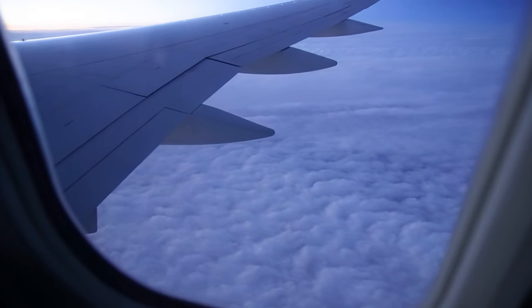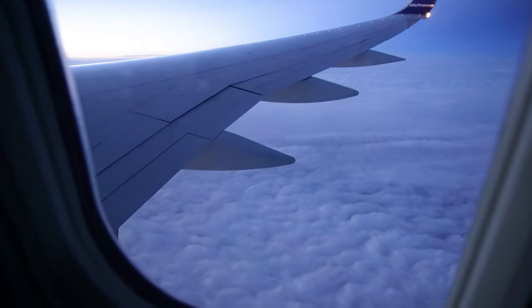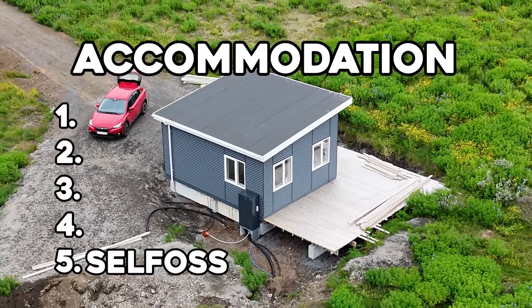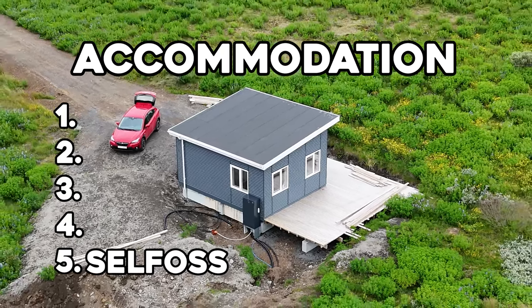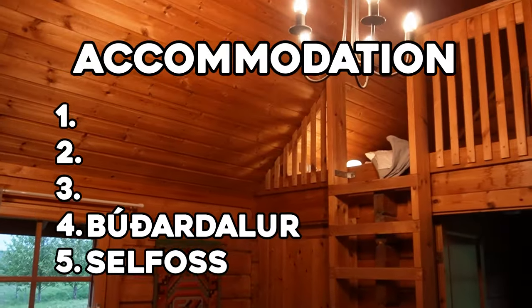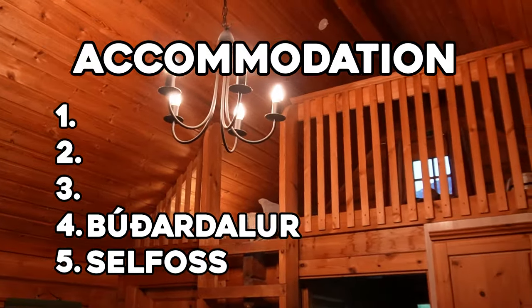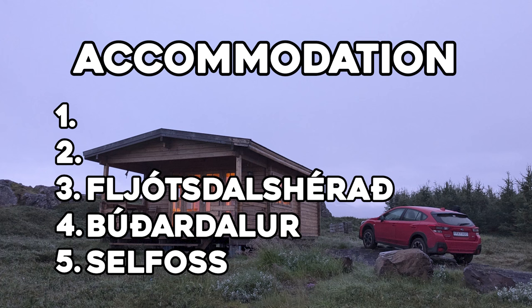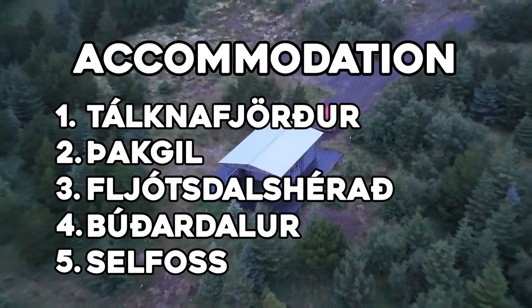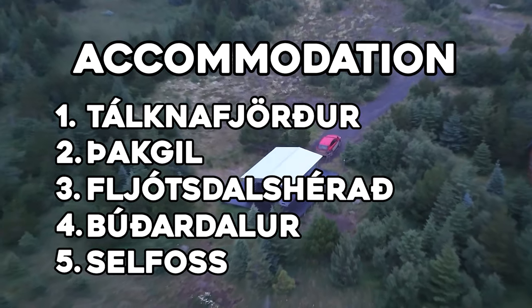Out of all the places we visited, ate, and stayed, here are our top five that may not be on your typical Iceland list. For top five stays: number five is the B&B in Selfoss — the tiny blue home with the deck. Number four is the B&B in Borðardalur — the cabin with two levels and a hot tub in the guest house. Number three is the B&B in Fljótsdalshérað — the wood cabin on farmland in the middle of nowhere. Number two is Þakgil — the cabin at the small clearing at the base of volcano Katla. And number one is the B&B in Tálknafjörður — the cozy cabin at the edge of town overlooking the ocean.